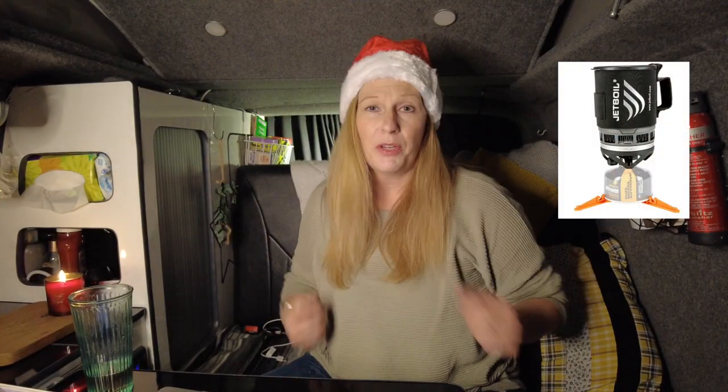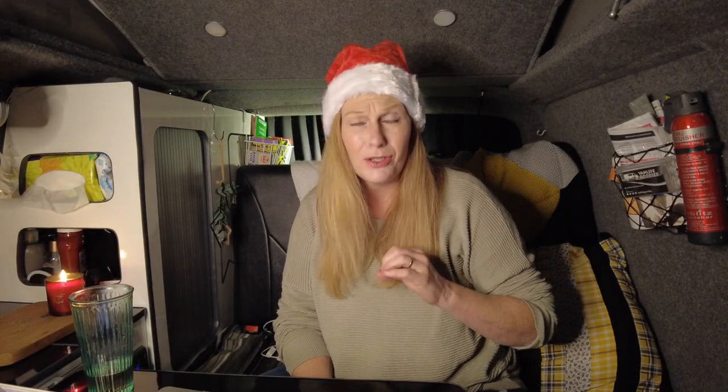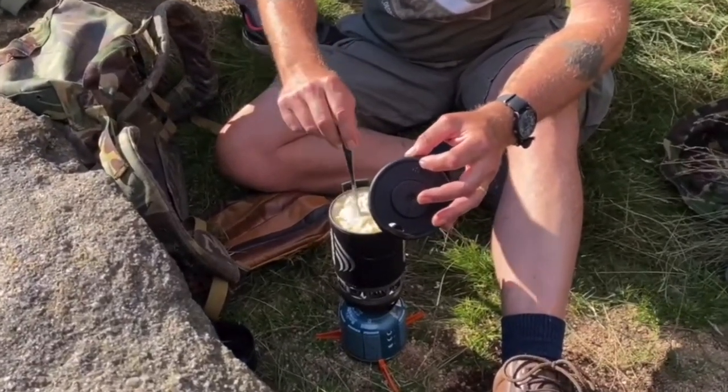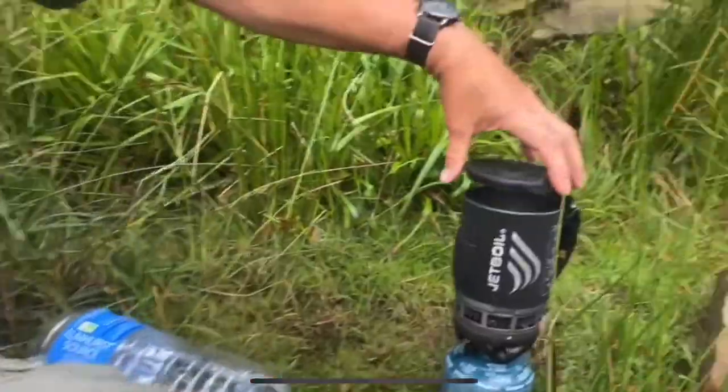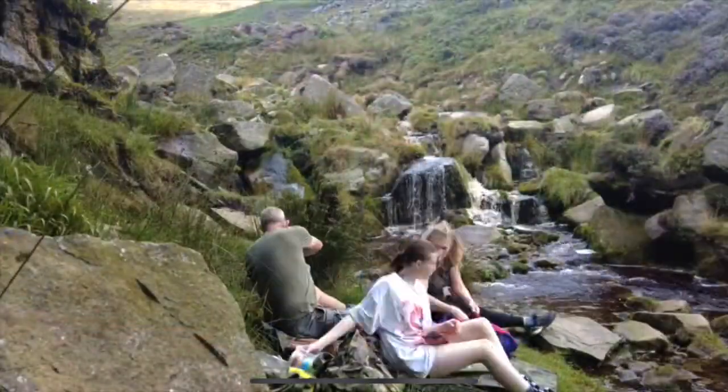Number six is a jet boil. If you're in your camper van you've got your gas ring burners of course, but a jet boil is just fantastic. You'll have seen us on our travels when we've gone for a walk and Dave has whipped up some noodles or a brew — it's proper fresh and does it in literally minutes. Jet boils are fantastic, lightweight, easy to carry, great for camping or going on a walk for a quick hot meal, especially in winter. They're between £40 and £70 depending on the version.